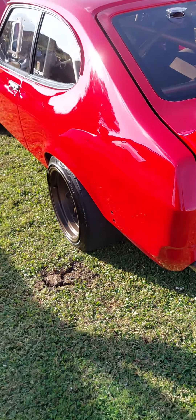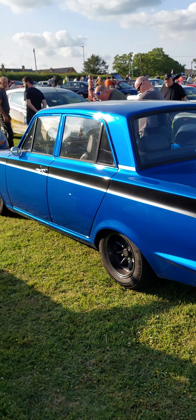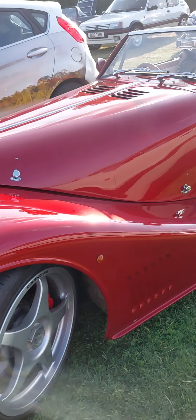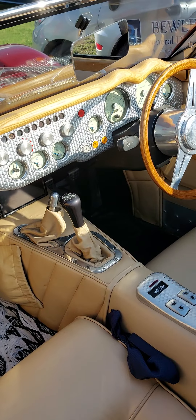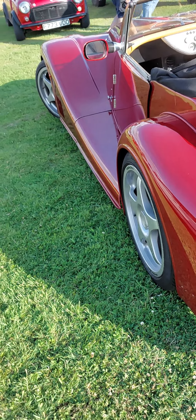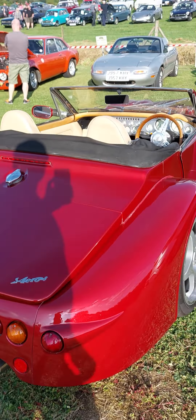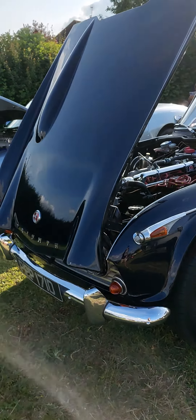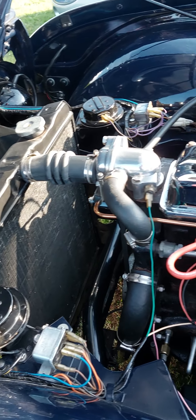Really nice Cortina Mark 1 here — not sure what's under the bonnet but I think it's been souped up. And a Ford Capri with a Corvette engine — that's my sort of car. Very nice, absolutely lovely. But the standard Mark 1 Cortina is lovely too.